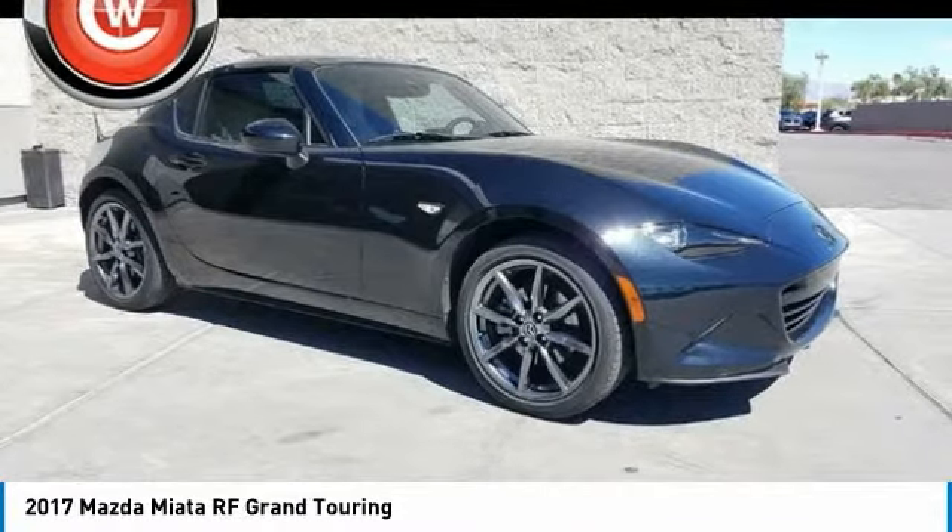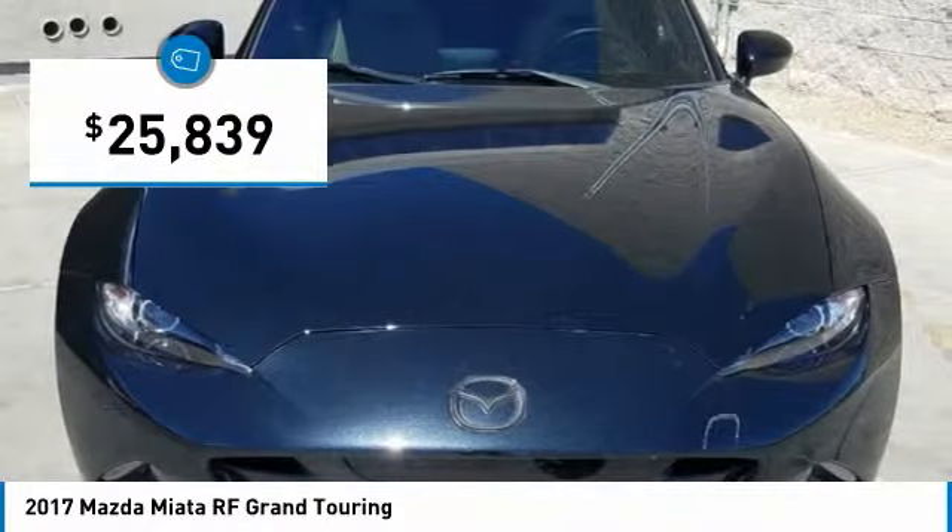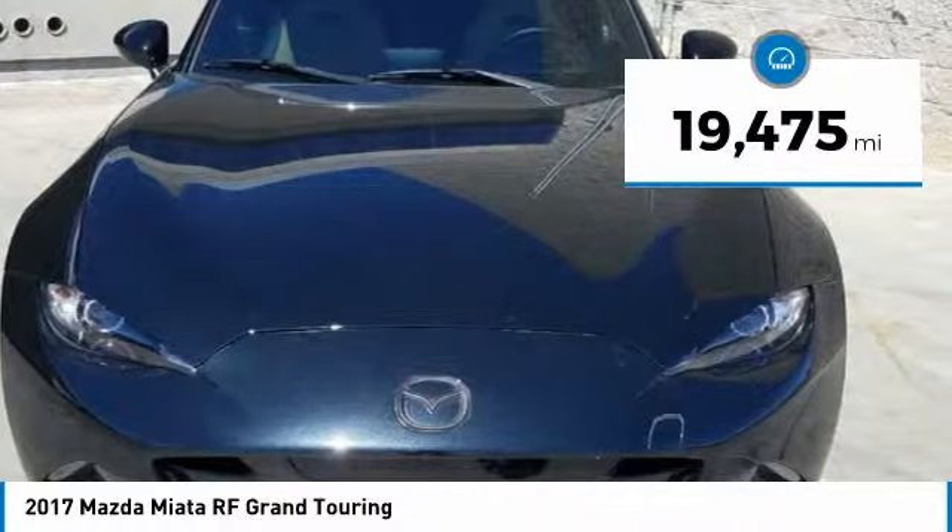Visit the dealership today and see this vehicle firsthand. It is priced below $30,000 and has less than 20,000 miles.